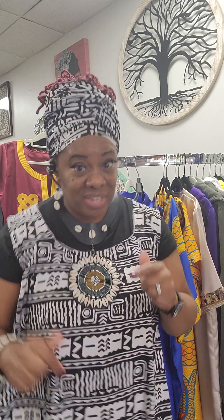Moving right along, I'm going to show you the latest things that just came in today, and we're getting some more things in tomorrow. So guys, come out — we're going to be running a sale pretty soon. Come on out to Kalimba African Boutique.